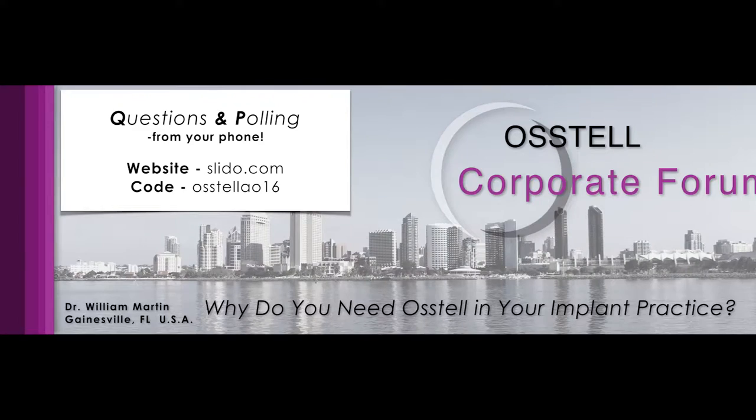Thank you for joining me for this end of the morning session with the Corporate Forum here in San Diego. I put a little poster up here on the left for questions and polling. You can use your phone to post questions. I want to first thank Osstell and the organizing group for inviting me to talk about how we use Osstell in our practice. We had a great lecture just prior by Pam and Rachel about how they use it in their private practice in Denver.